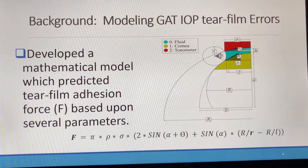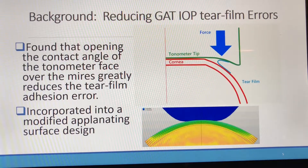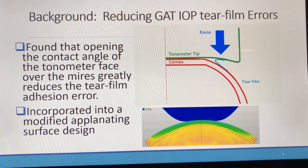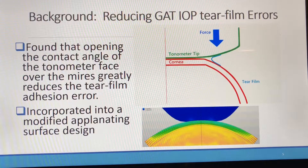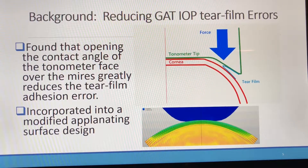Mathematical modeling was developed by examining the surface tension attraction between the tonometer face and the cornea. The critical parameters were the surface tension, area of the mire, and the contact angle between the cornea and the tonometer. Our modeling indicated that opening the contact angle between the cornea and the tonometer face by sloping it away from the cornea over the area of the mire significantly reduced the tear film adhesion.